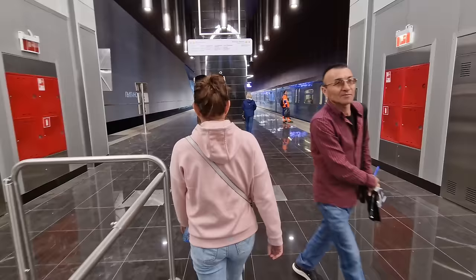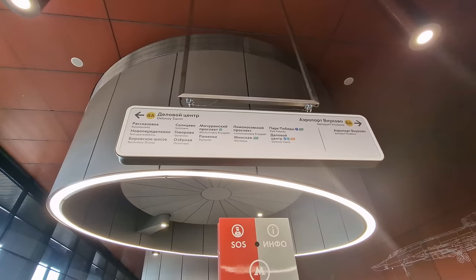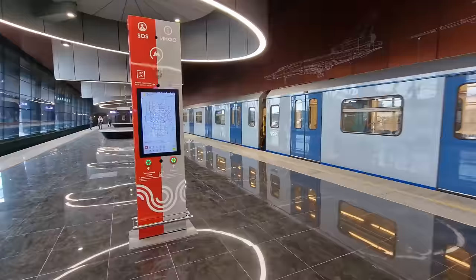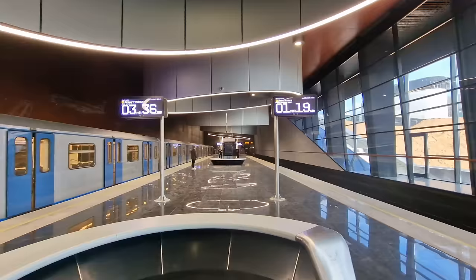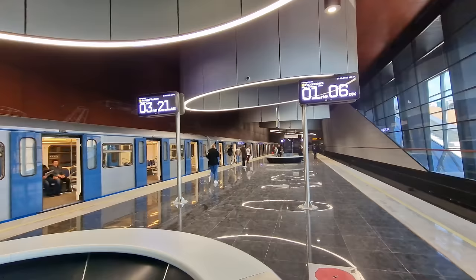As I wait for the next train, you can see the signage for the yellow line — one station more to the airport, and all the stations going back towards the city. The last stop, Delovoye Tsentr, is the big city center of Moscow with all the skyscrapers. It's interesting how many people are getting off at this station — more than likely everybody lives in that area right at the top of the escalators, or perhaps they take a bus to another nearby town.